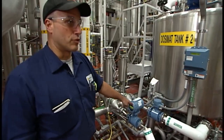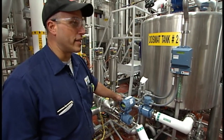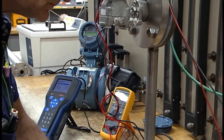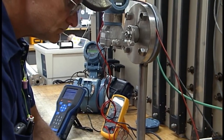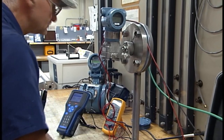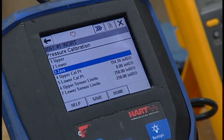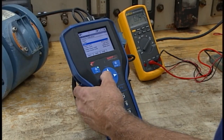The instrumentation group takes care of the flow meters — they have to calibrate these every so often to make sure the proper amount of beer is flowing through the pipes. We also have temperature probes, level probes — all very high-tech stuff.